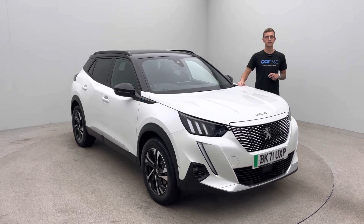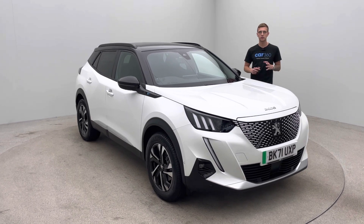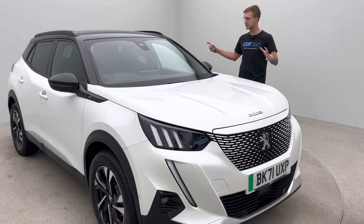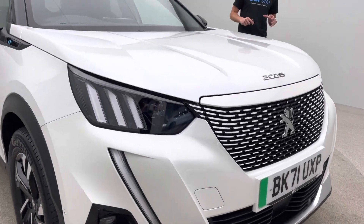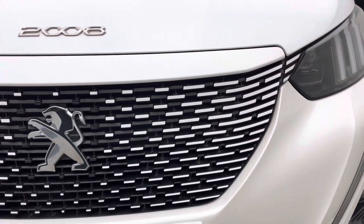Coming back to the car itself, here at Car360 we're an online business, so we do all our preparation ourselves. We've got detailers, bodywork technicians and mechanics that allow us to present vehicles like this. Regardless of age and mileage, free of any dents, any scratches, any scuffs to the bodywork.